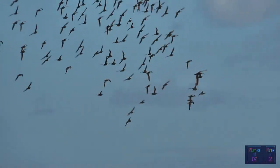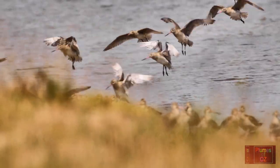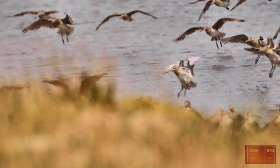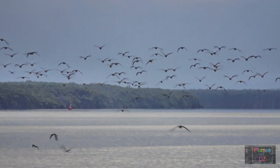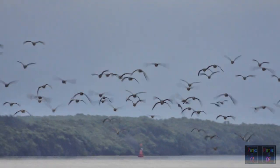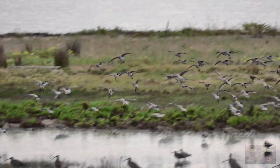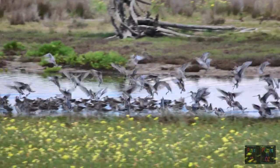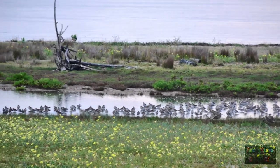These migratory paths are well documented and are called flyways. Some of these migratory paths are extremely long — the Godwit has been found flying from Alaska to New Zealand and Alaska to Tasmania as direct non-stop flights. There is a longitudinal relationship between the origin of the bird and the destination for overwintering. Though we think of these birds as being Arctic waders, they in fact spend more time in the overwintering grounds feeding.